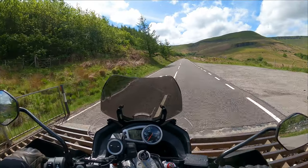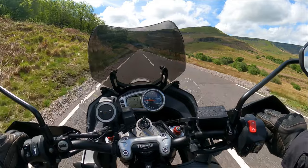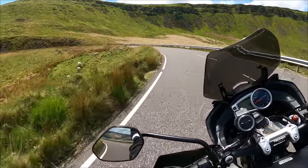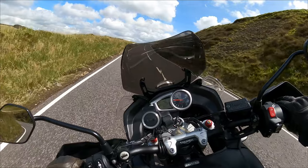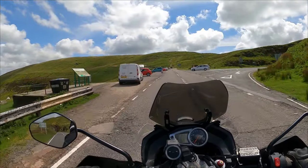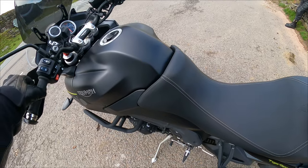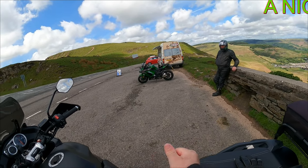Okie doke, over the cattle grid. What a road this is. Come on, baby. Look at this — nice and tight. My old mate is up here. Let's have a look, see if he's got a card reader up here.